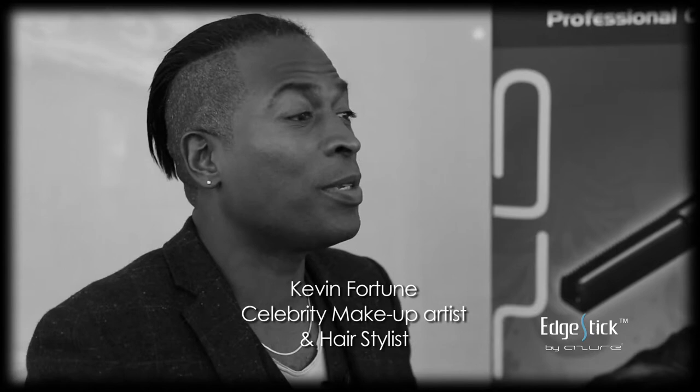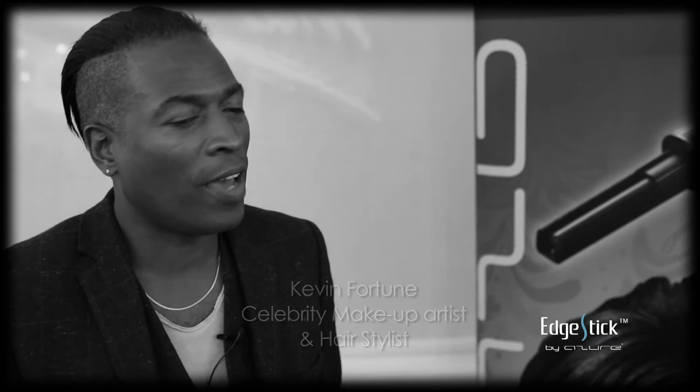Hi, my name is Kevin Fortune and I'm a celebrity makeup artist and hairstylist. I've been working in my job for about 20 years and I've had the pleasure of working with some of the biggest names around the country and the world — Kim Cattrall, Alexa Chung, Steve Jones, Serena Williams, Kelly Osbourne — some really great names and some really strong women.